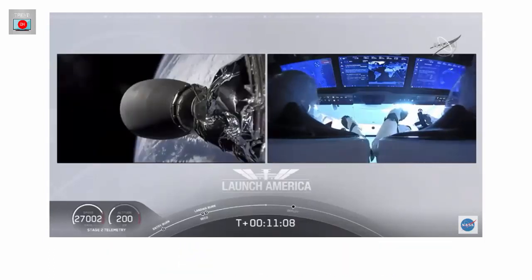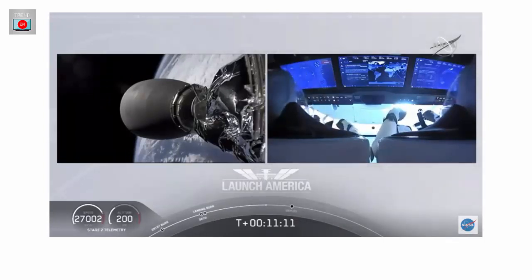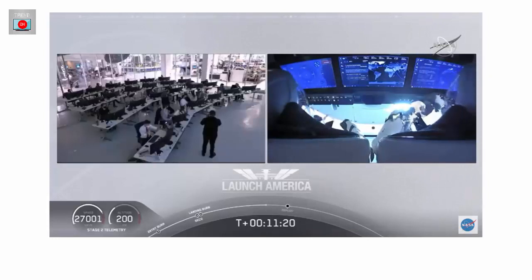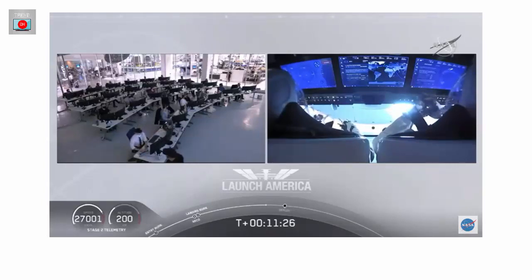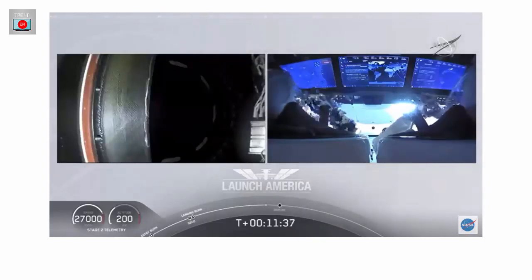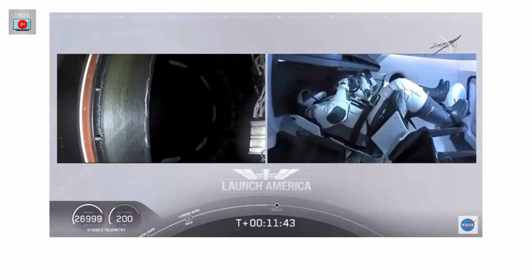Such cool views — I cannot get over this view that we're seeing right now. Bob and Doug on the right screen, inside Crew Dragon, out in space. Already 200 kilometers over planet Earth — a little over 124 miles — traveling in excess of 27,000 meters per second, or about 16,000 miles per hour. We're just standing by — that separation event should be coming up shortly. Then we'll begin a series of checks on the Draco thrusters that will be used to maneuver and power Dragon on its flight to the International Space Station.